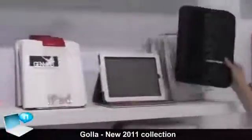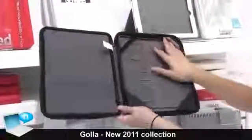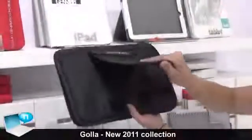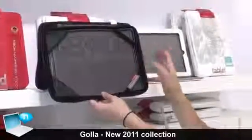They have a structure like a folder, so you open it up, you have a pocket inside where you can put your accessories, and then it's secured with rubber straps from both sides. On the back you have a back stand that you can use to prop it up like this so you can watch your pictures and browse through.